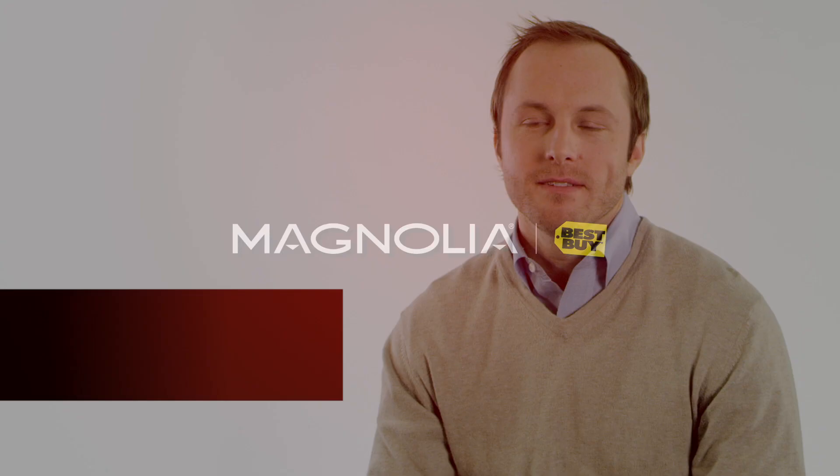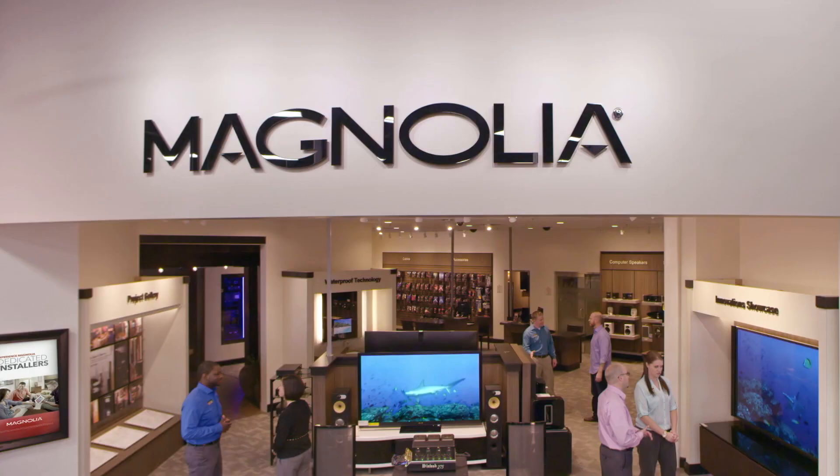Welcome to Magnolia. Here, your home entertainment dreams become reality. We combine premium audio, video, and home automation gear with unmatched expertise. But it's a process that begins with you.